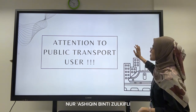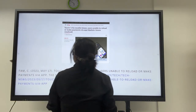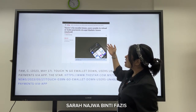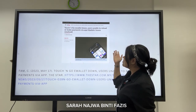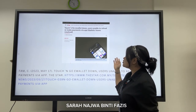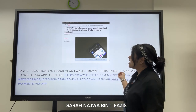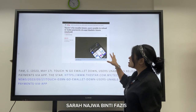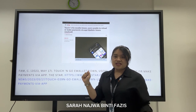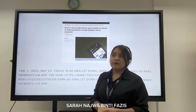We call it EasyGo. This is an article I picked from Google — The Star: Touch and Go e-wallet down. Users are unable to reload or make payments on their app. This is one of the problems that Touch and Go has faced, which is the Touch and Go e-wallet going down.